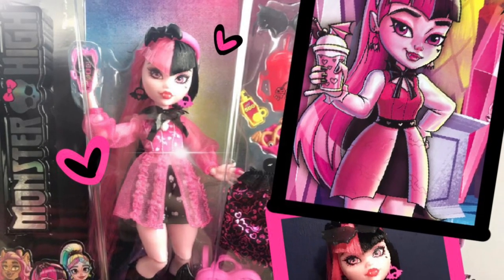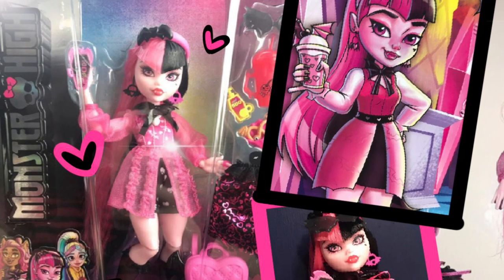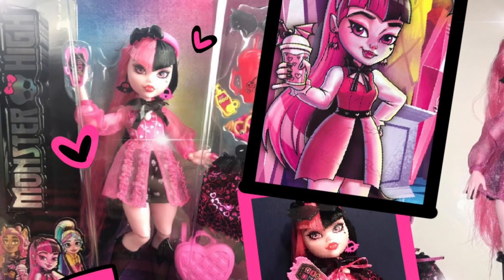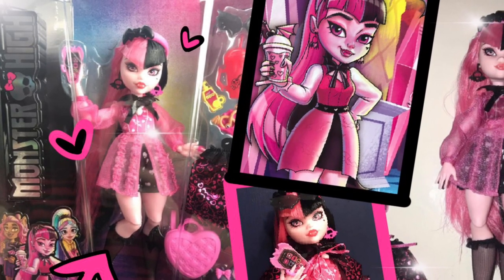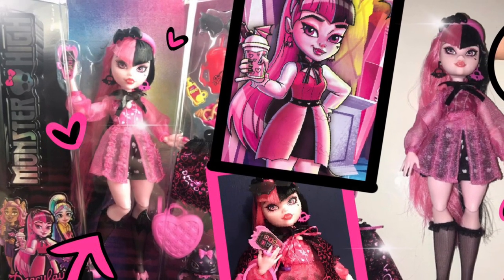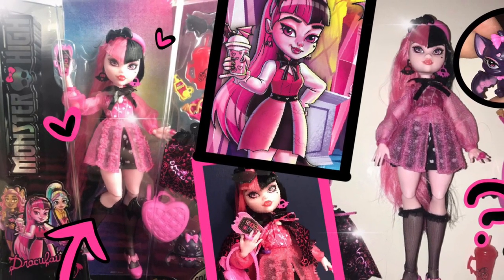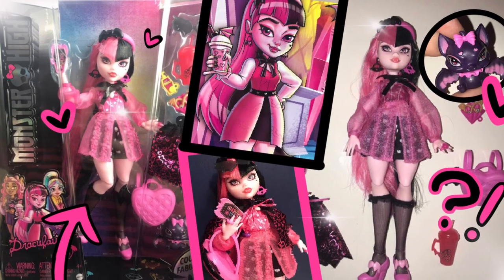Hey cuties, Peachy here — welcome back to a new video! This is insane — I was sleeping when all this went down. We got our first look at Draculaura Gen 3 in person: real life pictures of her in and out of the box, her new body mold, articulation, hair rooting, box art — everything. We have so much tea to talk about, so let's get into it.